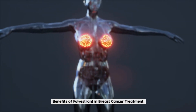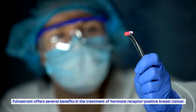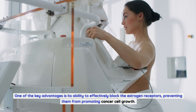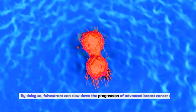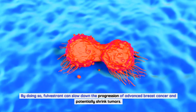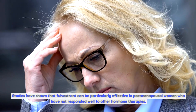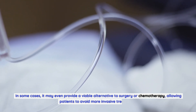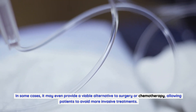Benefits of Fulvestrant in breast cancer treatment. Fulvestrant offers several benefits in the treatment of hormone receptor positive breast cancer. One of the key advantages is its ability to effectively block the estrogen receptors, preventing them from promoting cancer cell growth. By doing so, Fulvestrant can slow down the progression of advanced breast cancer and potentially shrink tumors. Studies have shown that Fulvestrant can be particularly effective in postmenopausal women who have not responded well to other hormone therapies. In some cases, it may even provide a viable alternative to surgery or chemotherapy, allowing patients to avoid more invasive treatments.